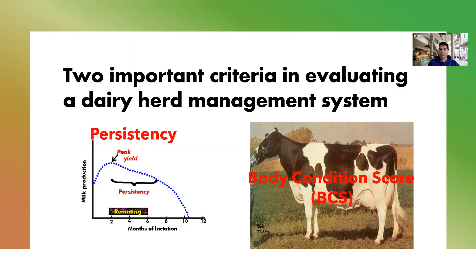If you are asked to evaluate a nutritional system of a dairy herd, just pay attention mostly to these two factors. Persistency is the rate of reduction in milk production after the peak yield. The steeper the curve is, the poorer persistency you will have. Therefore you need to have a less steep curve — it means that cows after peak production need to sustain their production and reduce it gradually, not suddenly.